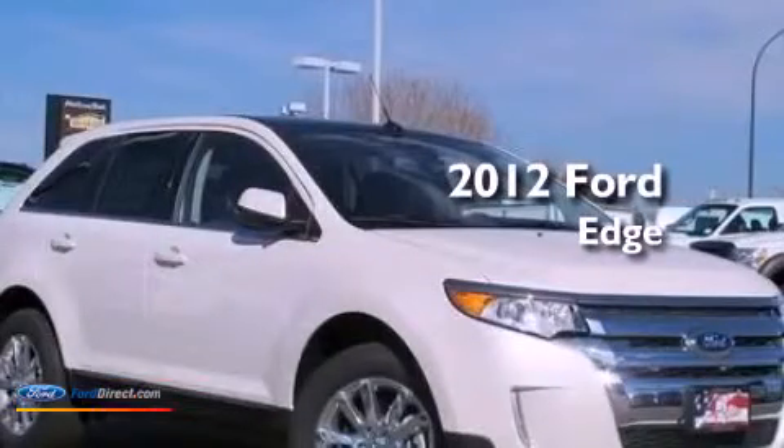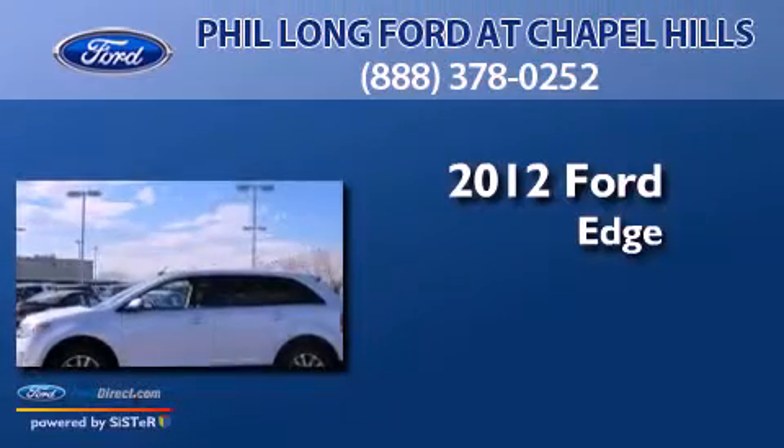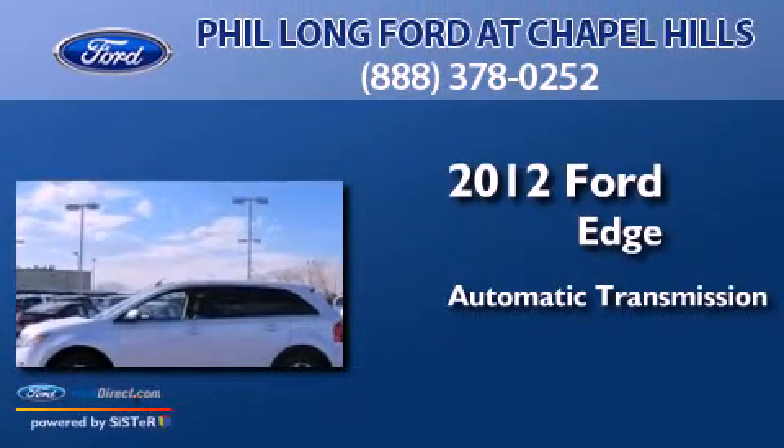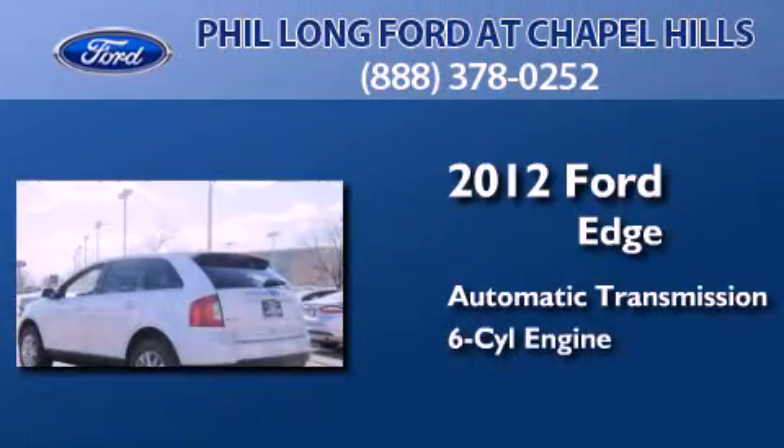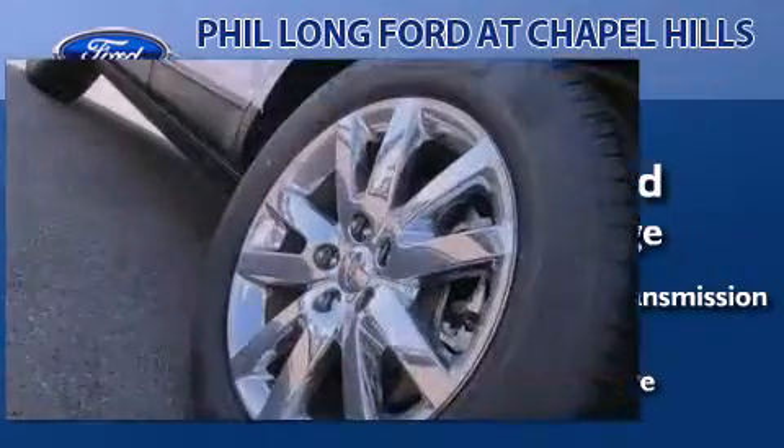This is a brand new 2012 Ford Edge. This crossover has an automatic transmission, a 3.5-liter V6, and the added safety and control of all-wheel drive.